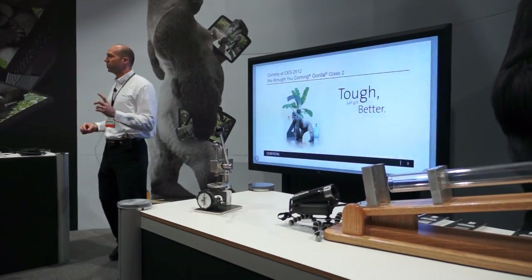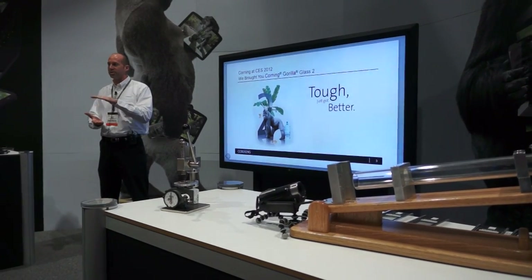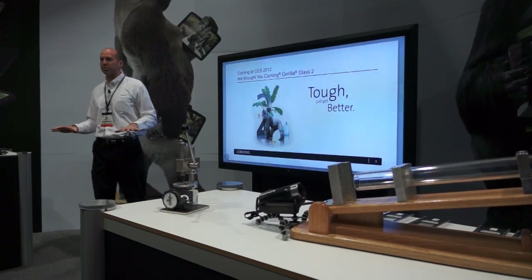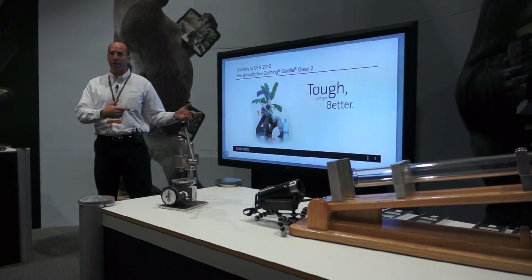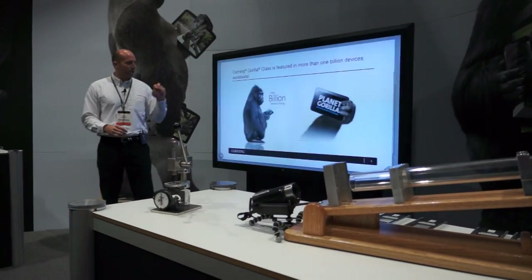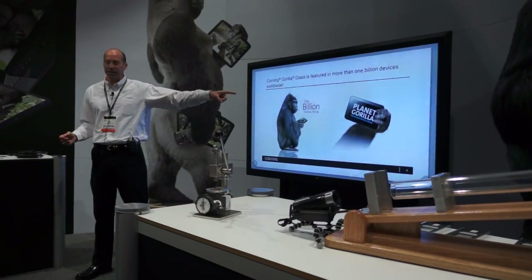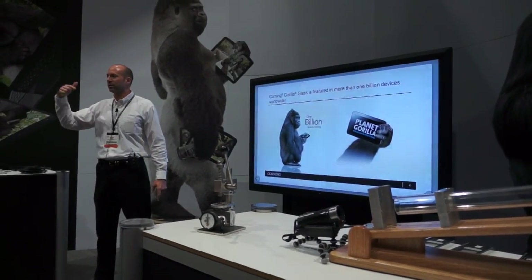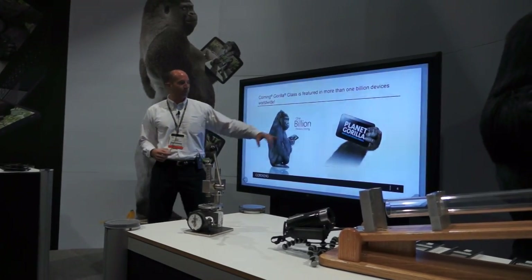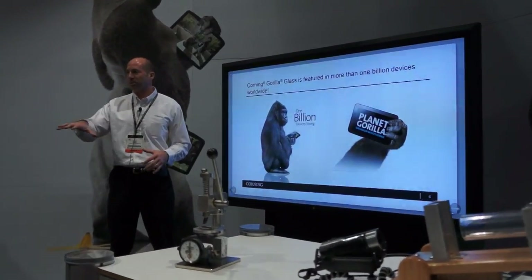Recall last year, we came out with 'tough, it just got better.' 20% thinner — you can actually take a cover glass on a device, save yourself some weight, come down 20% thinner, and still retain all the same damage resistance that the original Gorilla Glass afforded you. That was a good story last year. And before I go on to Gorilla Glass 3, I want to thank all of you as the consumer that got us to a billion. This odometer is going to keep rolling — we'll keep updating the world via Planet Gorilla on how this product is proliferating and helping protect your coolest devices.